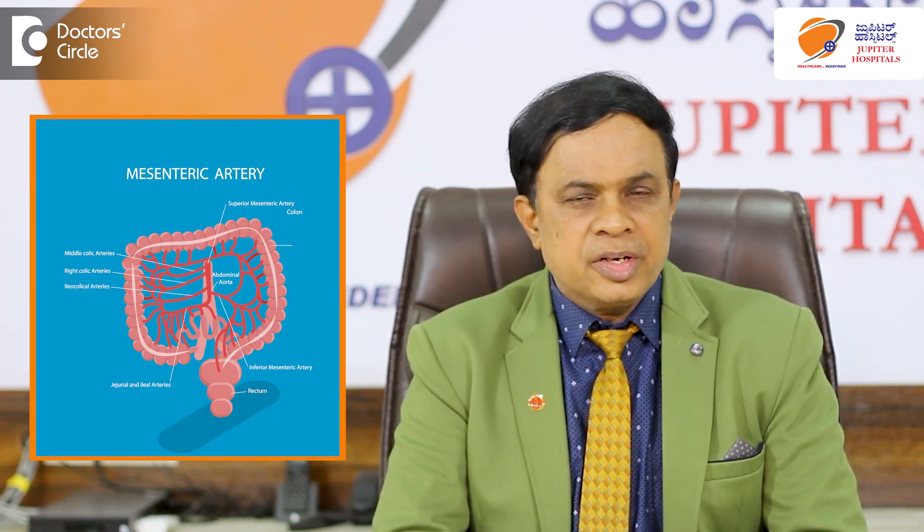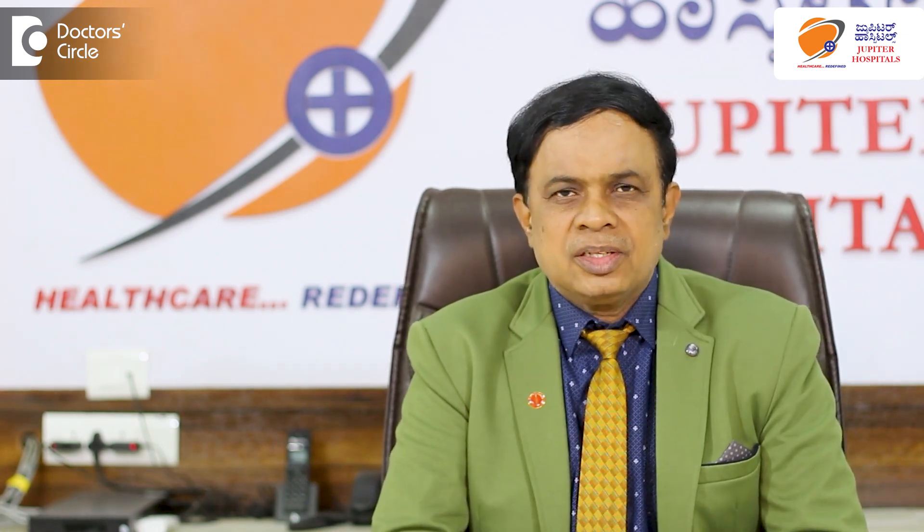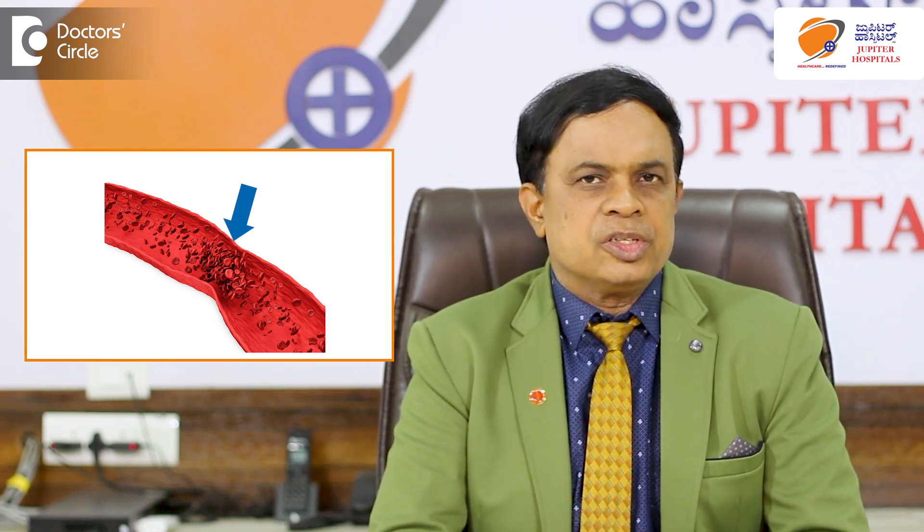What happens exactly in intestinal ischemia? There are blood vessels within the abdomen which supply blood to the intestines. They are called the superior mesenteric artery and inferior mesenteric artery, and so on. These blood vessels, when they are supplying blood to the intestines properly, we don't have any problem. But occasionally these blood vessels also get diseased and will have problems within them, and then blood will clot inside these blood vessels.